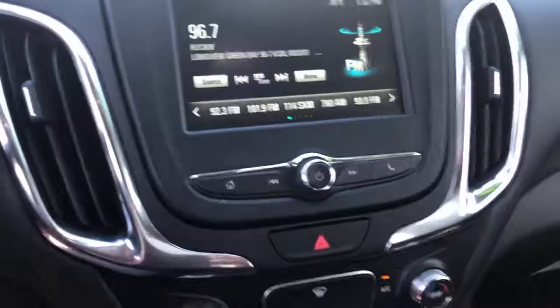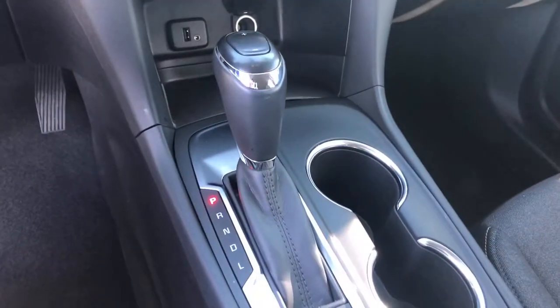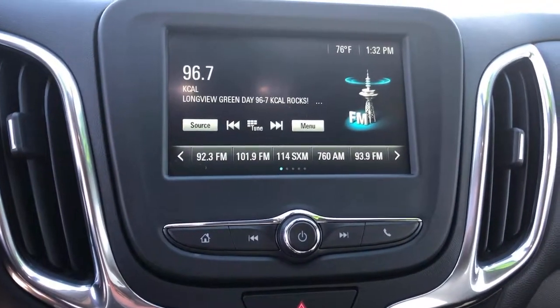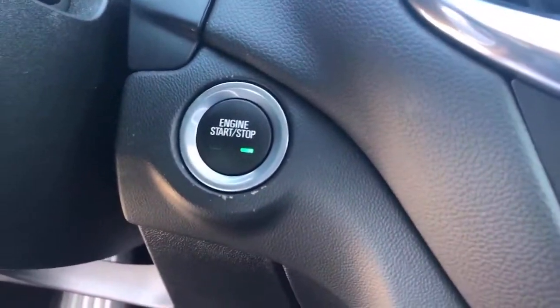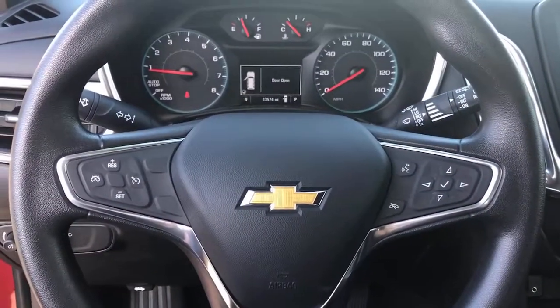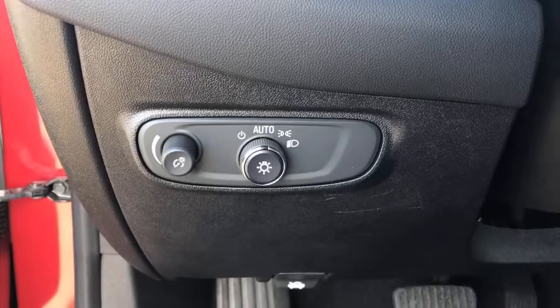Enjoy the journey in the capable and comfortable Equinox. Drive it today. The Chevrolet Equinox.